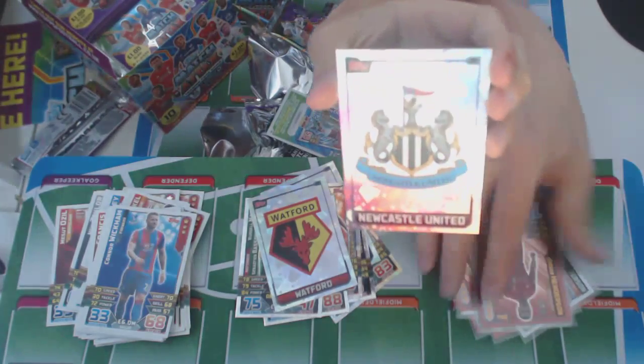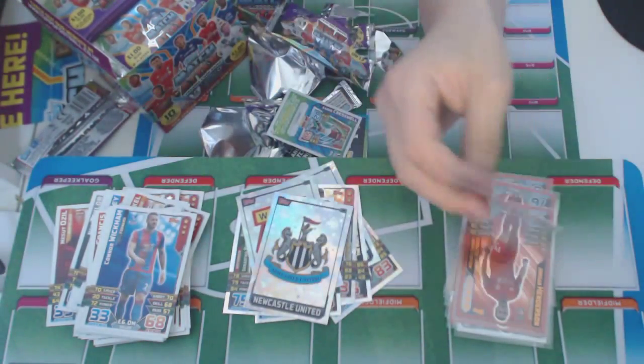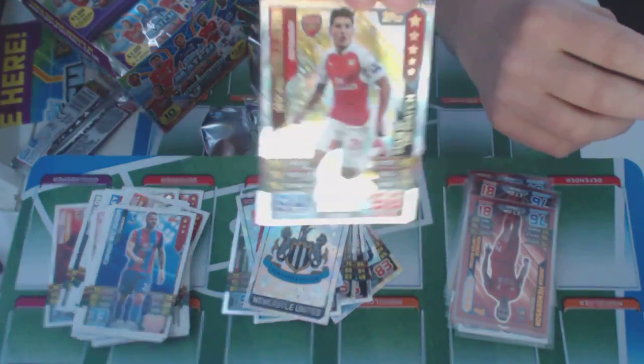In this packet, we've got the Newcastle United badge. And a Hector Bellerin, Arsenal right back, Man of the Match.